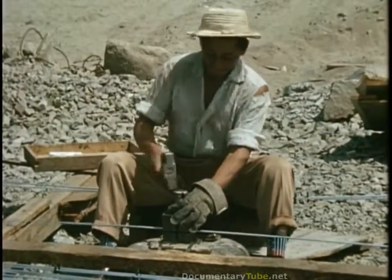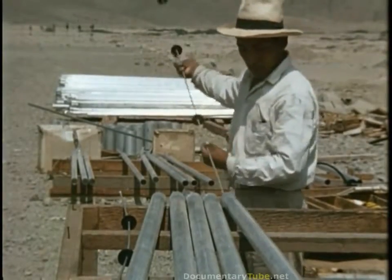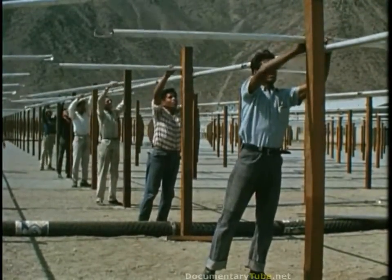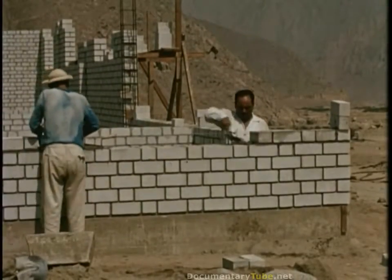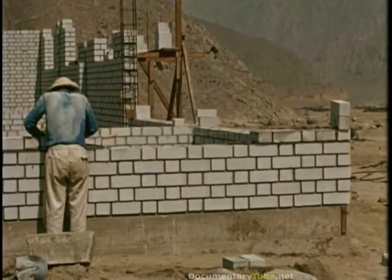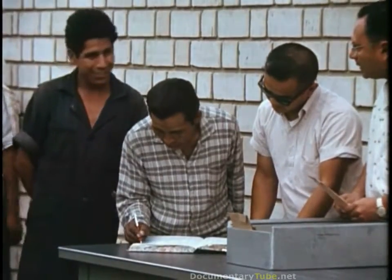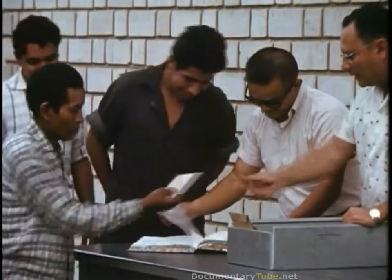The Peruvian workers proved they could learn quickly and were soon performing these jobs skillfully. The inserts, here being assembled, permit the inside of each radiating element to be used as a piece of coaxial transmission line. In this way the entire antenna is interconnected. Firm working schedules push construction along rapidly, and each worker seems to realize the importance of the project. During the peak construction period, over 200 Peruvians were employed here, providing an important boost to the local economy.